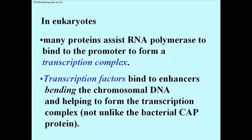Transcription factors that bind to enhancers actually result in bending the DNA — or bending chromosomes, actually, because at this point they're not naked DNA. They may be loose, euchromatic DNA, but they're still associated with lots of chromatin proteins. So what happens is, you bend the chromosomal DNA, or the chromatin DNA.